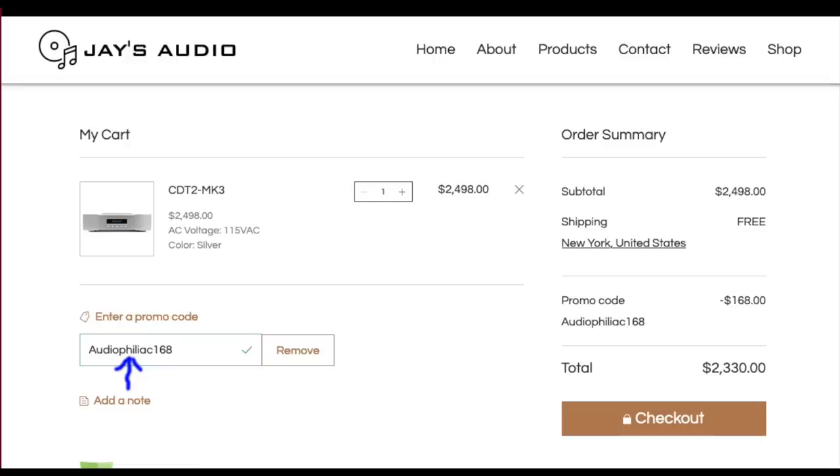As I said, I did not personally do it. The regular price of the Jay's Audio CDT-2 Mark III is $2,498. But for a limited time, for audiophiliac viewers, the discounted price is $2,330. I'm going to put up on the screen the code that you enter to get the discounted price. I don't know how long that lasts — you'll just have to try it and find out. This has been my review of the Jay's Audio CDT-2 Mark III transport.